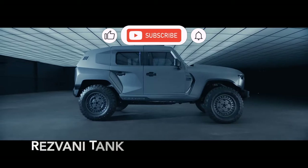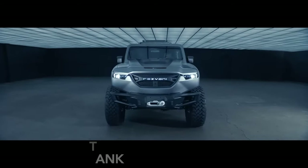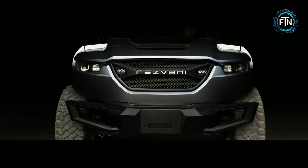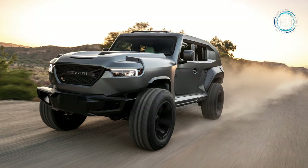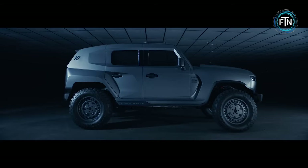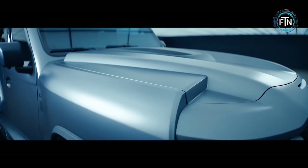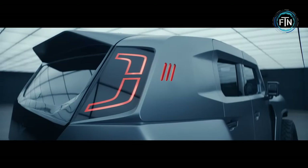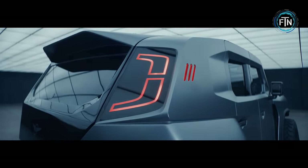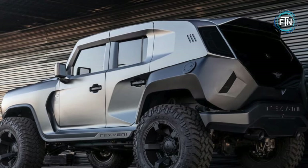The Rezvani Tank is born from a vision of the purest driving experience, meticulously designed to reign supreme both on and off the road. Engine options include an optional 500-horsepower 6.4-liter V8 Dodge SRT motor, or a staggering 1,000-horsepower 6.2-liter supercharged V8 sourced from the Dodge Demon, delivering exhilarating performance second to none.